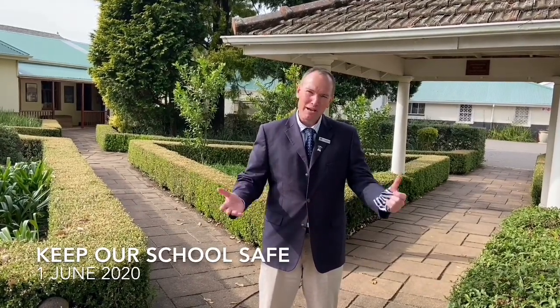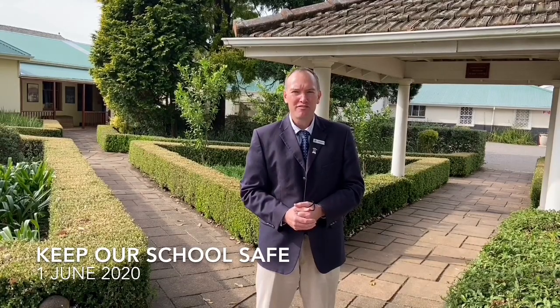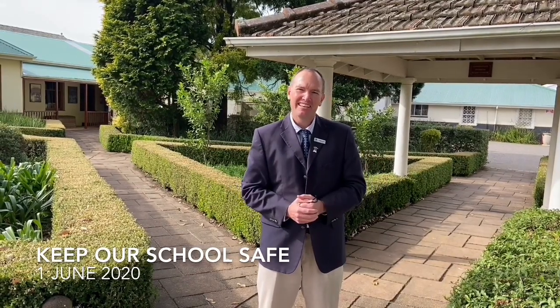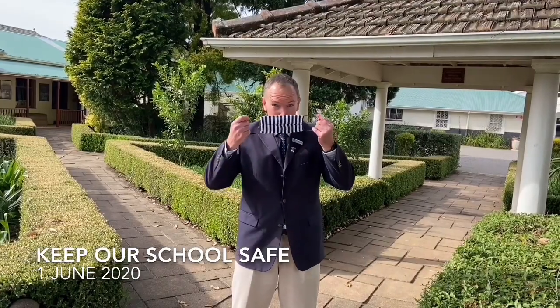Hello Harbury boys and welcome back to Harbury. We're so looking forward to having you all back at our campus. It's been far too quiet, and really this video is to show you how we're going to have you back at our campus in a healthy and safe way. We've put lots of plans together and we really are going to be looking after your health and making sure it's safe. So I look forward to seeing you — and remember to bring your mask.